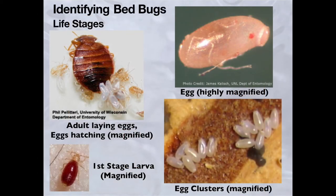Here you can see magnified photos of actual bedbugs. In the upper left-hand corner, you can see an adult bedbug that is laying eggs. You also see some of the first stage larvas that have just hatched. In the lower left-hand corner, you can see a magnified photo of a first stage larva that has just had a blood meal. It is now red and engorged with blood as it digests that meal.